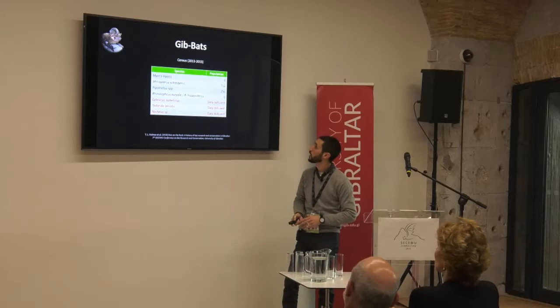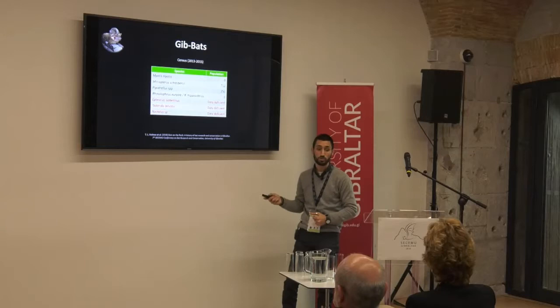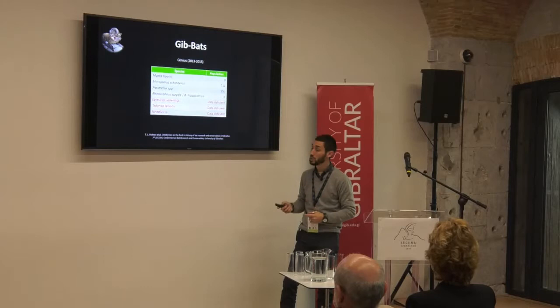We did find a population of Miniopterus schreibersii — over 700, but only at the peak time in November, when they seem to be transiting through Gibraltar before going to their wintering sites elsewhere. We were able to confirm two Pipistrellus species: Pipistrellus pygmaeus and Pipistrellus kuhlii, found in one roost where they actually breed together. We found no Rhinolophus species — though we did find one individual Rhinolophus later on, just the one by chance.